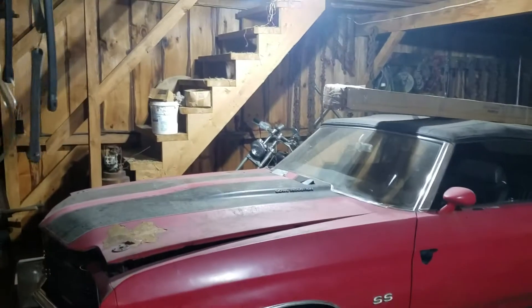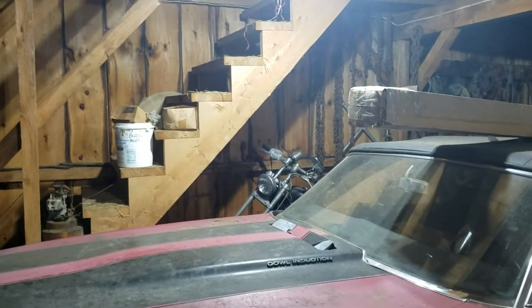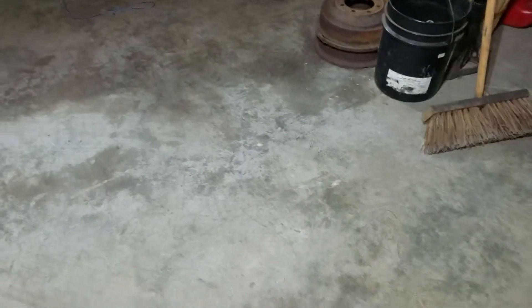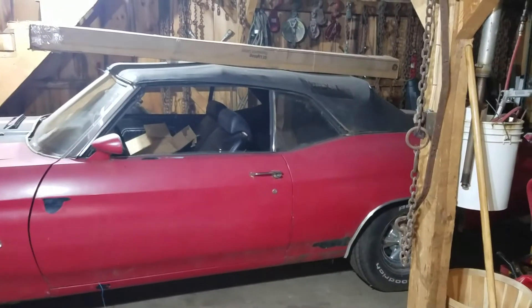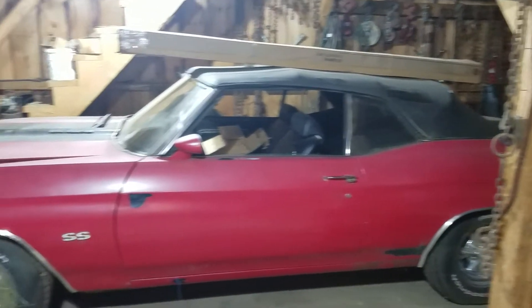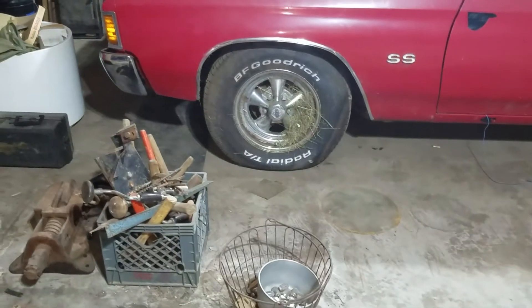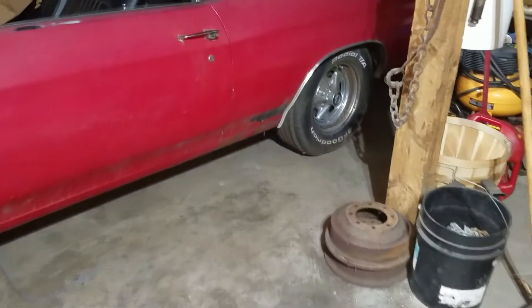The Harley was scooted over under the stairs for now — I actually got that sold, the buyer just hasn't come to pick it up yet. It was sitting right about here in the original video. The Camaro is in a garage at a different house I have right now so I can have a little more space. Only one tire has gone down; the rest of the tires have held air.